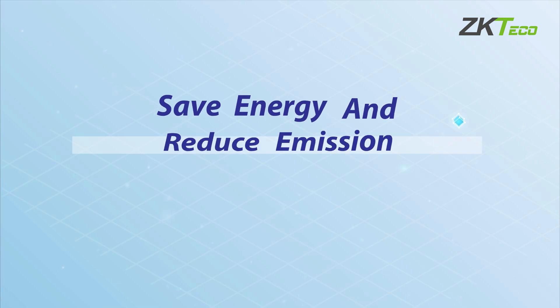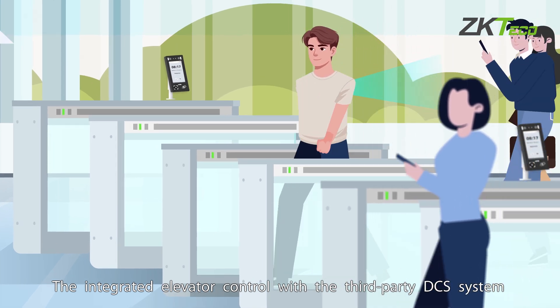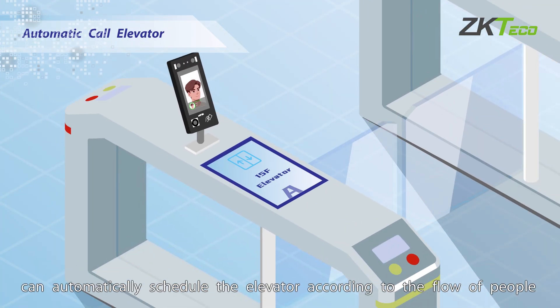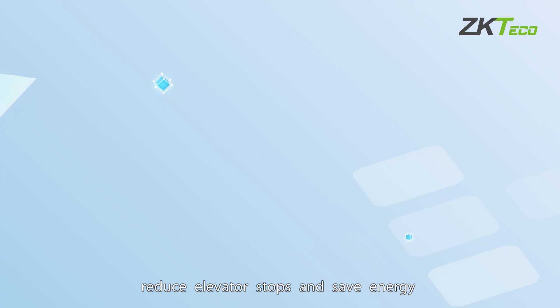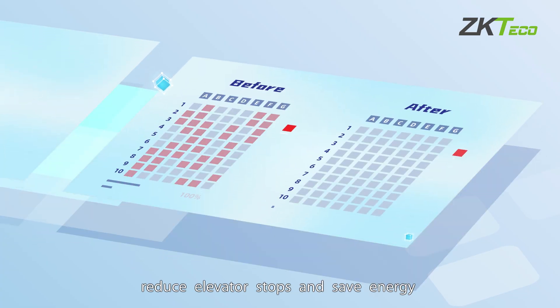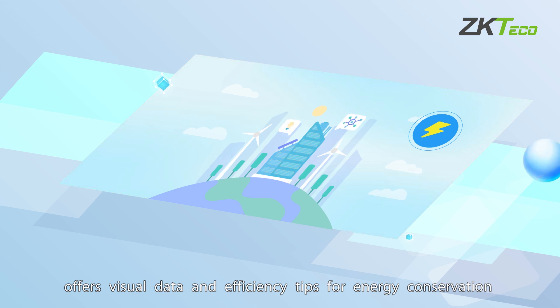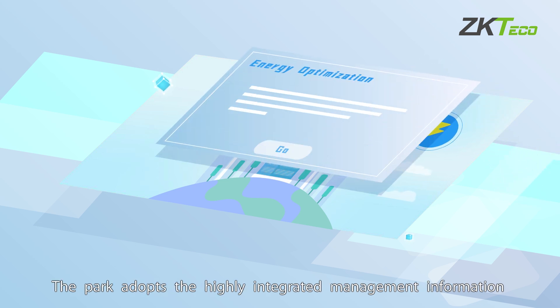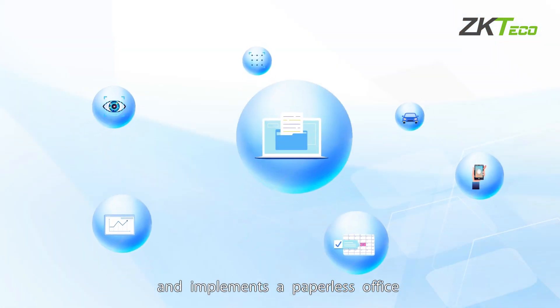This solution saves energy and reduces emissions. The integrated elevator control with the third-party DCS system can automatically schedule elevators according to the flow of people, reducing elevator stops and saving energy. The energy monitoring system offers visual data and efficiency tips for energy conservation. The park adopts a highly integrated management information system and implements a paperless office.